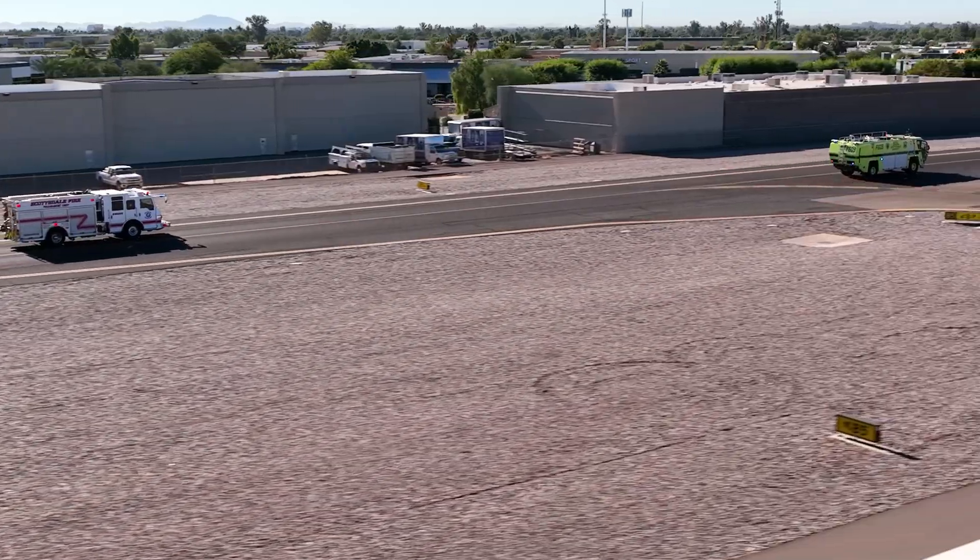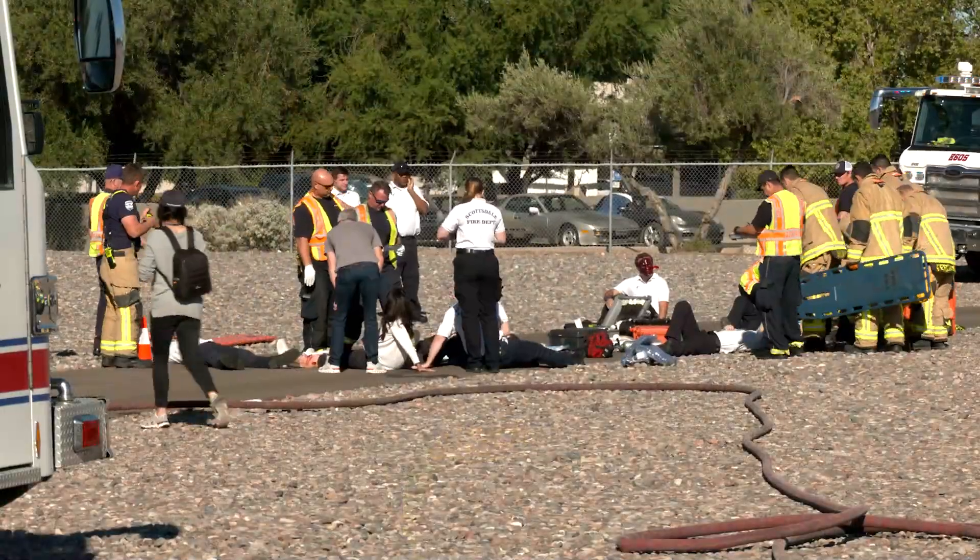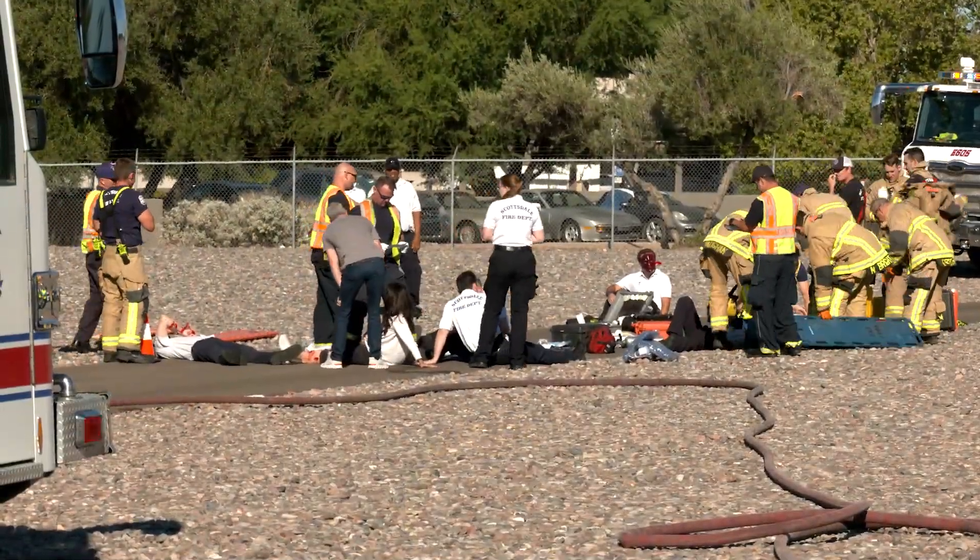This was the worst case scenario for us. It was one of the bigger planes, low impact, with fire involvement, away from the station, so you had to travel quite a ways to get there. And then to have 15 patients — we don't usually have that. If we have a landing gear issue, it's usually one soul on board. So for us to have a crash on the airport and be able to practice that, that was huge for us.